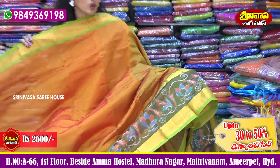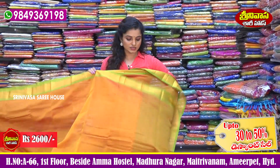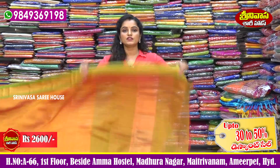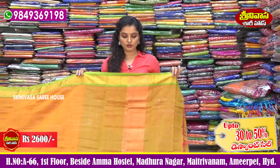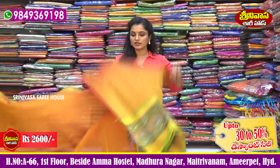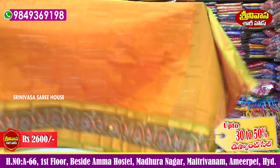Designer style with a blue and pink color combination — a lightweight collection. Color choice and design choice available with a simple finishing. Copper color highlight. Comes with a running blouse. Sari cost is 2,600 rupees.